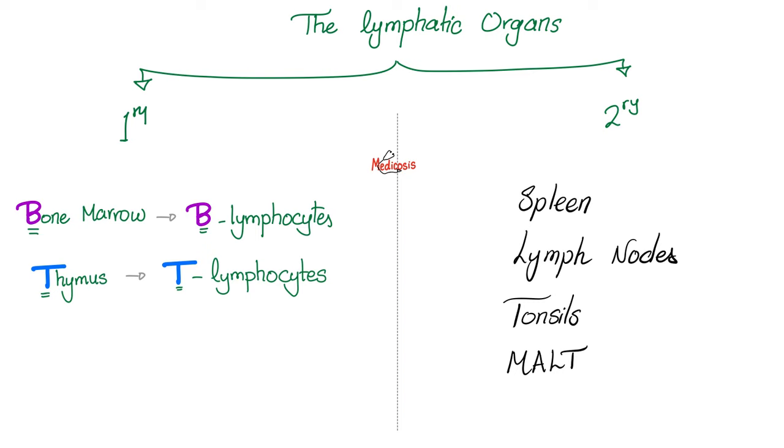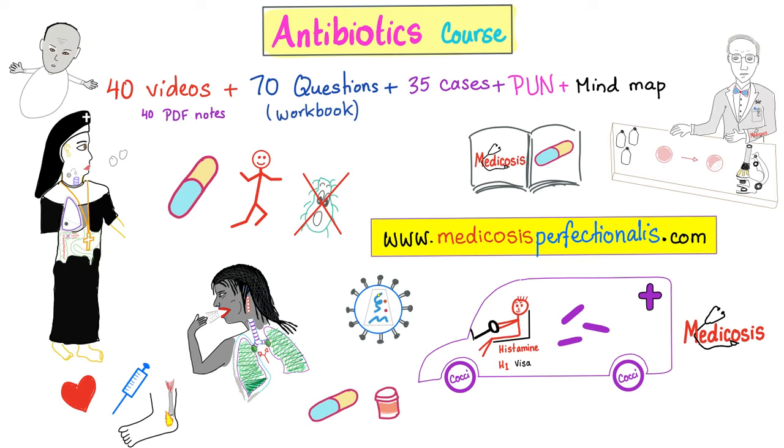Let's recap. Lymphatic organs in your body are either primary or secondary. Primary: bone marrow and thymus — bone marrow for B lymphocytes, thymus for T lymphocytes. Secondary: spleen, lymph node, tonsils, mucosa-associated lymphatic tissue which includes the tonsils, appendix, and others. One of the causes of an enlarged, painful lymph node is infections. To learn more about treatment of infections, check out my antibiotics course on my website medicosisperfectionatus.com.